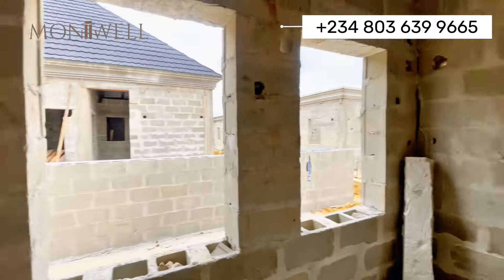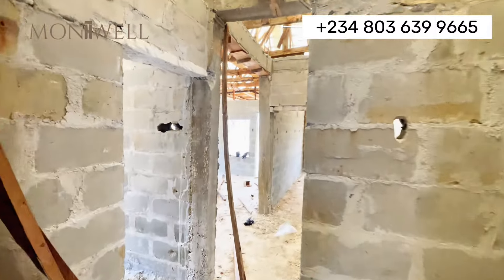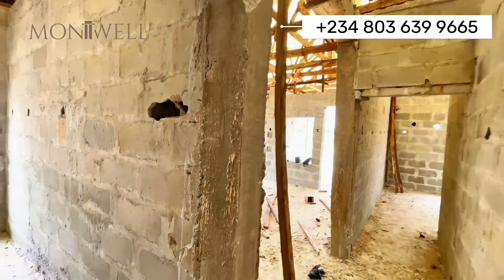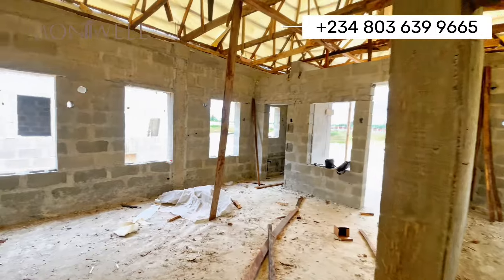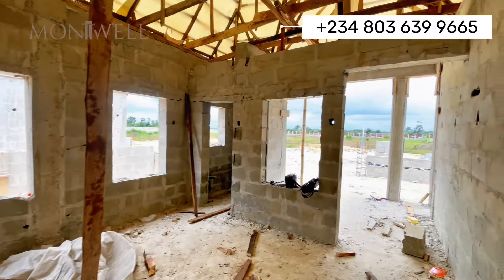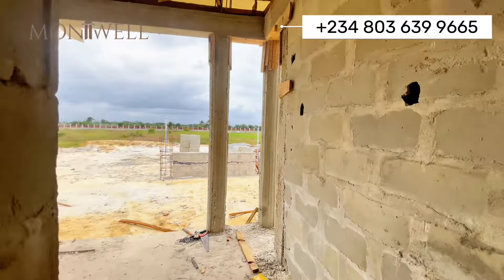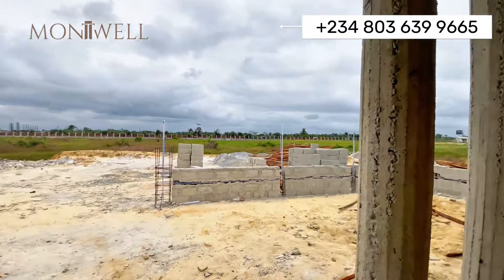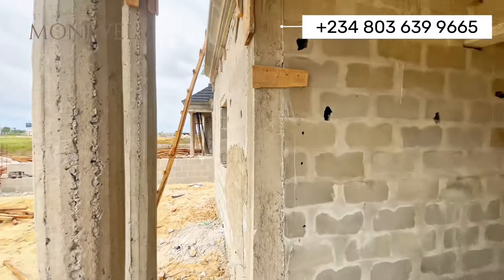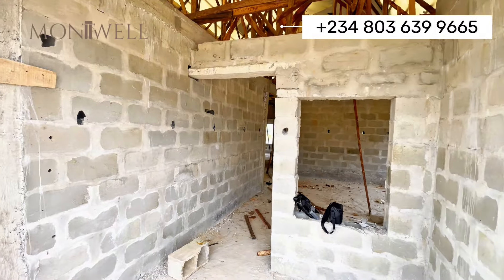At this point, I believe that owners of these units can also begin to discuss with the developers how they want their units to go. So if you have a style of tiles or POP that you would want to do, you can discuss that with the management so that they can fit your design or your concept into the project.